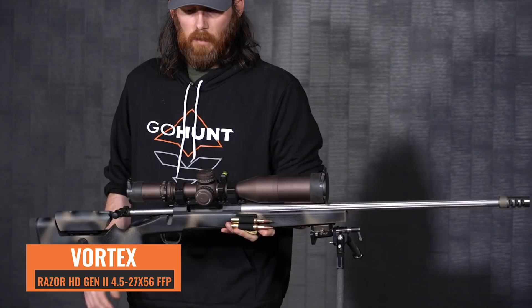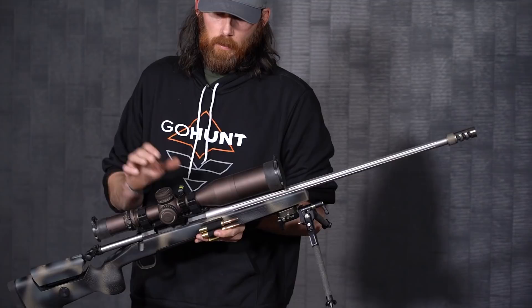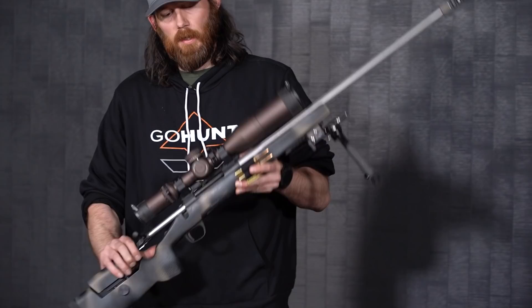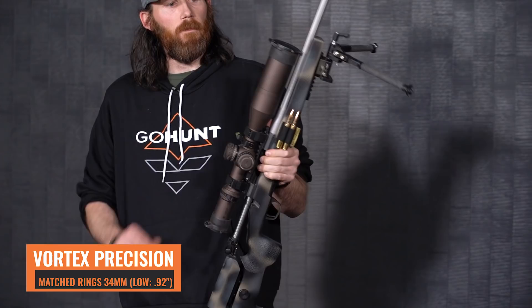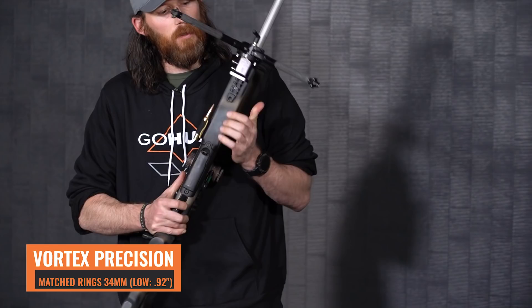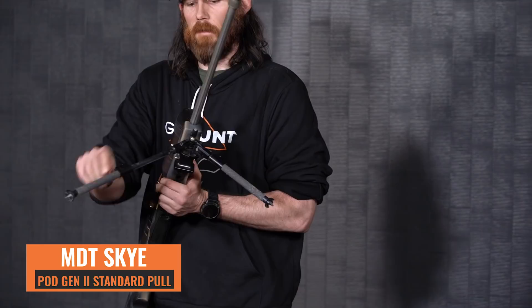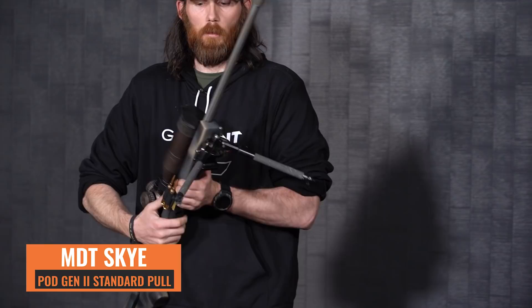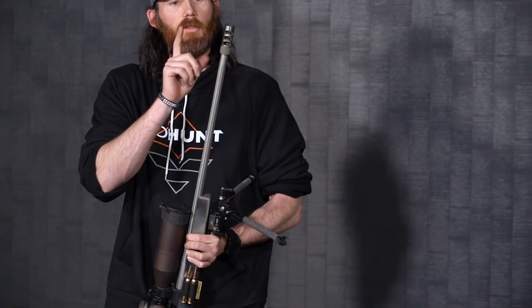The rifle scope is a Vortex Razor Gen 2, 4.5-27x first focal plane — I absolutely love this scope and have run it on a couple of my other Win Mags before swapping it to the RUM. I have scope levels on top and a fold-down backup level on the side to ensure the most accurate shot possible. I'm using Vortex precision rings — the low 0.92s. I have scope caps front and back, and a Vortex throw lever. On the front I have an Area 419 Picatinny bipod rail, and the bipod is the MDT Skypod Gen 2 standard pull. Very versatile with a lot of adjustability — great for bear hunting since you never know what terrain you'll encounter. It can go super long for an uphill shot and is also very stable in a low platform.